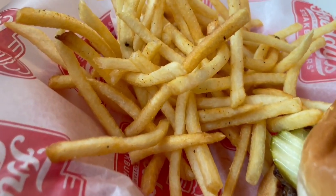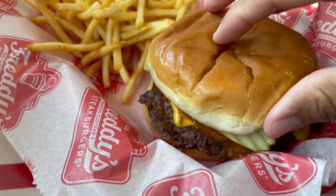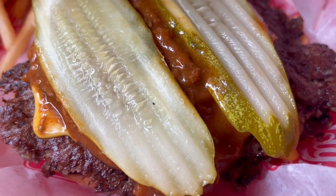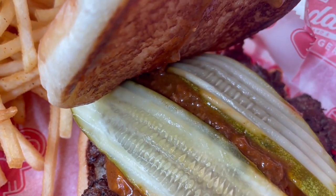I had dessert before the main course, but over here are seasoned shoestring french fries — try to say that three times fast! Accompanied by this double smash burger on a toasted bun. I love that smash burger — it has that nice golden crispy edges. It's just so good.